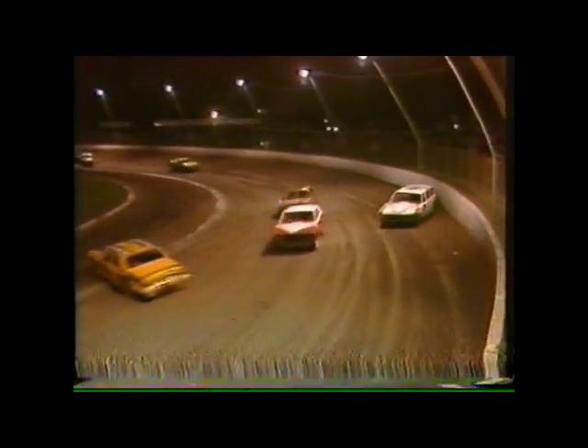From the number three car of Steve West in second place, and the number four car of Gary Morris is running third.